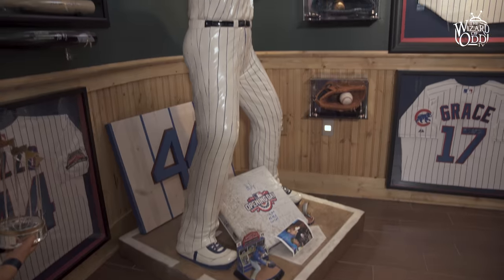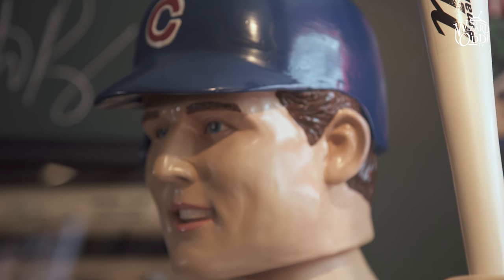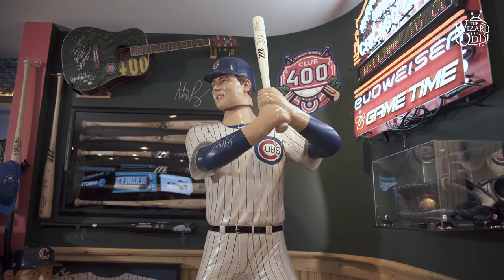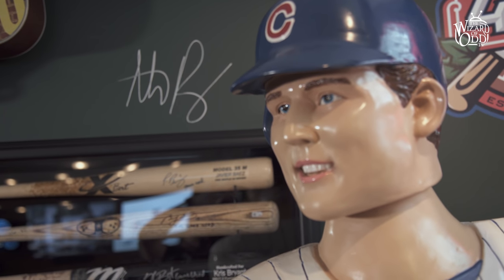People always ask me what my favorite items at Club 400 are. What's better than getting a present from Cubs owner Tom Ricketts? This arrived on my doorstep one day — a one-of-a-kind Anthony Rizzo life-sized bobblehead. The really awesome thing is that Anthony Rizzo wanted to come over and see this, so in 2016 he came over here and even signed it, and he signed the wall back there too.